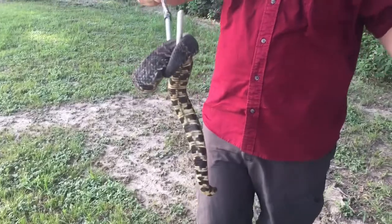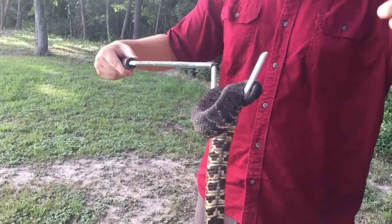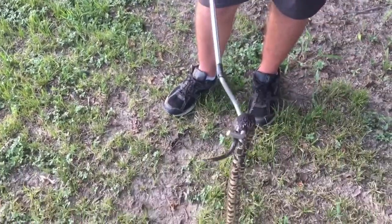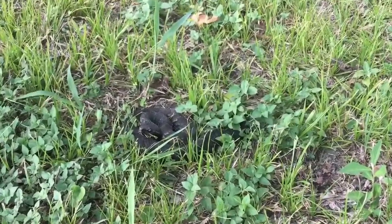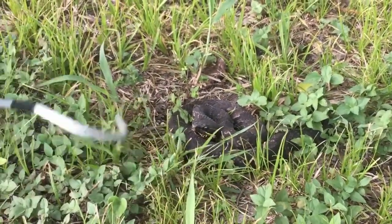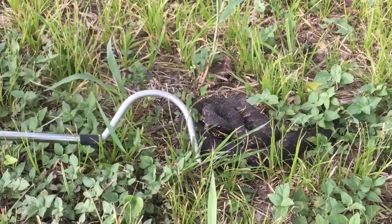These snakes as juveniles also have that caudal lure tail — the green and yellow tail. However, this one is a little bit older and has therefore lost that. Another identifying feature of a cottonmouth is that if you really agitate it, it will gape its mouth, telling you to back off. It has a very white mouth, hence the name cottonmouth.